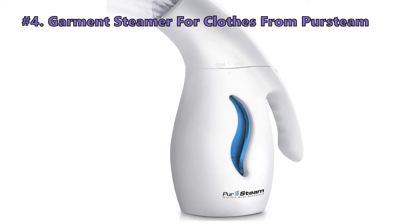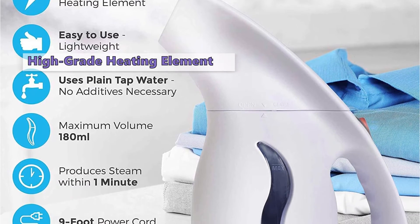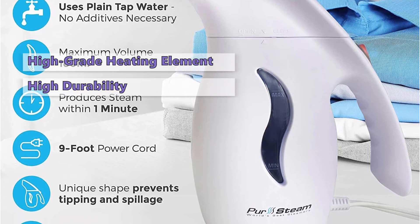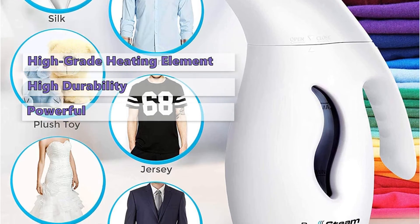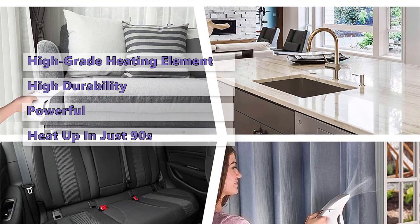Next on the list is the Persteams Garment Steamer for Clothes. The top features of this steamer are a high-grade aluminum heating element with a heating ball, and a body made from ABS and PP without any BPA, which makes it highly durable. The steam channeling design supplies a powerful, even burst of steam to easily remove even stubborn wrinkles. This model will heat up in just 90 seconds.